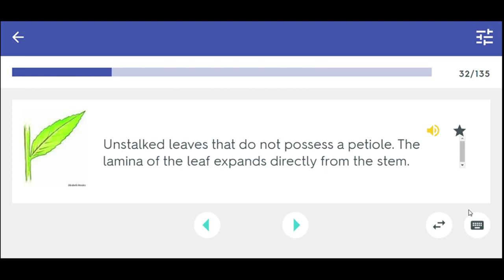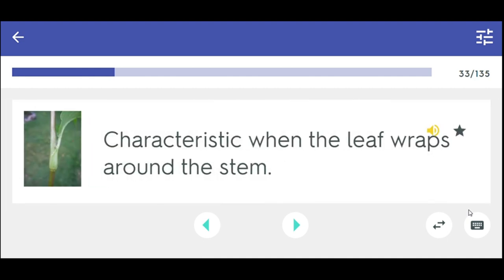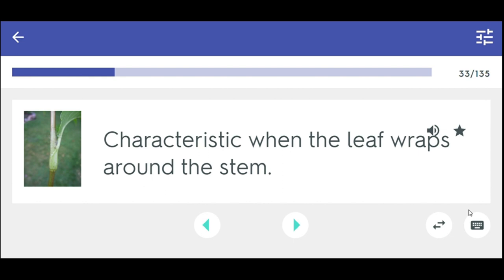On sessile leaves that do not possess a petiole, the lamina of the leaf expands directly from the stem. Sessile. When the leaf wraps around the stem — sheath.